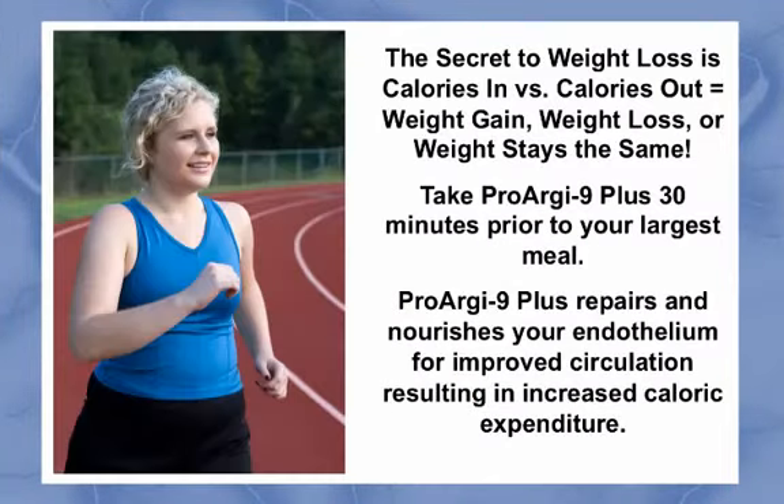Now, let's review this information to pull it all together. The secret to weight loss is calories in versus calories out equals weight gain, weight loss, or weight stays the same. If you take ProRxen Plus 30 minutes prior to your largest meal, you will not be hungry. You will substantially reduce your calories in, or caloric intake. As ProRxen Plus repairs and nourishes your endothelium to improve its ability to properly produce nitric oxide, this will result in improved circulation. Improved circulation helps your tissues and organs work better, resulting in a higher level of wellness and energy. For most people, this is translated into greater activity, resulting in more calories out or increased caloric expenditure. Less calories in, with more calories burned, results in fat loss. Fat loss results in weight loss, which you measure on the scale.